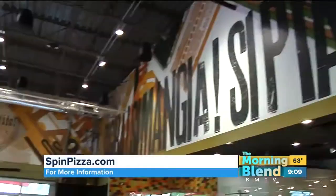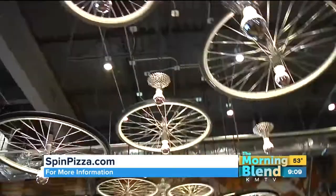I'm at the brand-new, award-winning Spin Neapolitan Pizza in West Omaha, and boy am I excited. We're going to try some tasty treats today. I am joined by James Beard Award winner Chef Michael Smith of Spin. How are you? So this is super exciting.